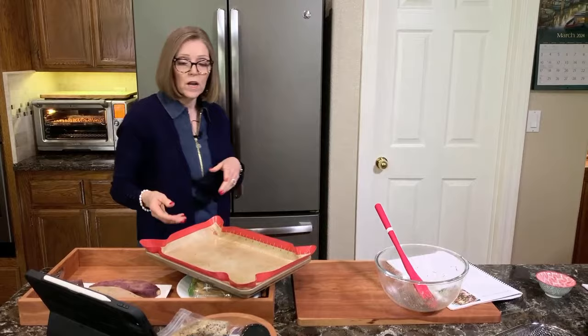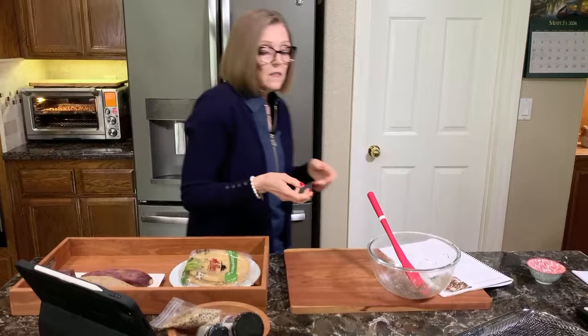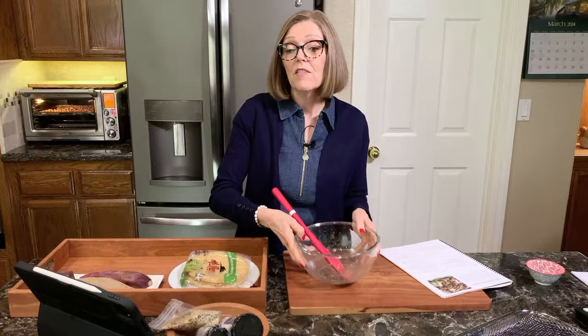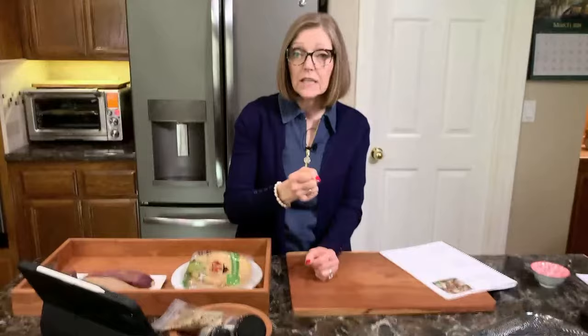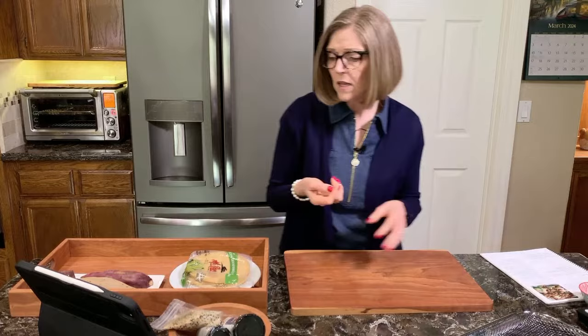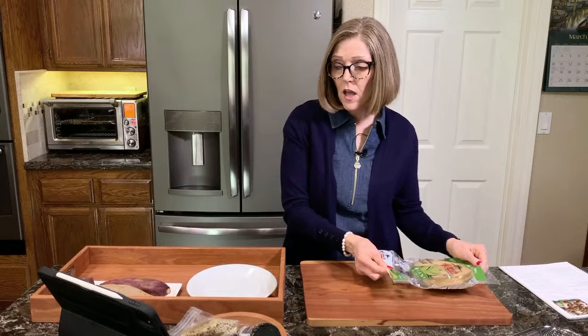These are already done — here is the finished product. They have a really nice crunch. One of the tricks to keeping them crispy: let them cool completely on the rack after taking them out. If you put them in a container right away, all that heat creates moisture and they will get soggy. Leave them out until completely cool, and sometimes I leave them out overnight without a lid so they can completely dry out.